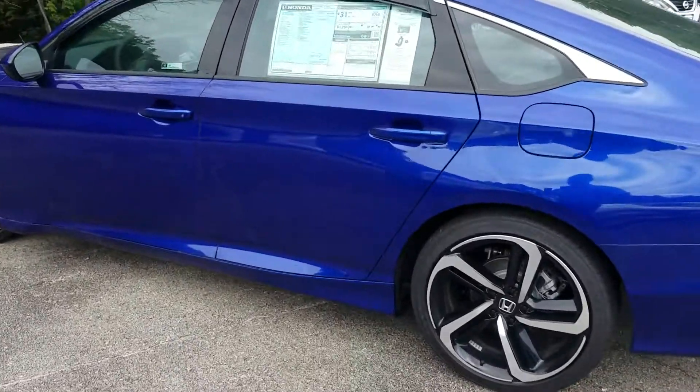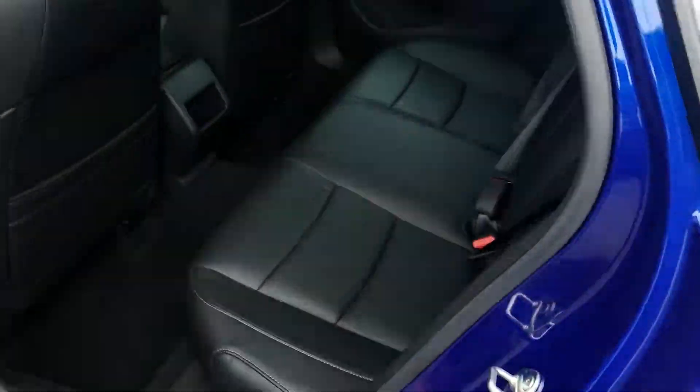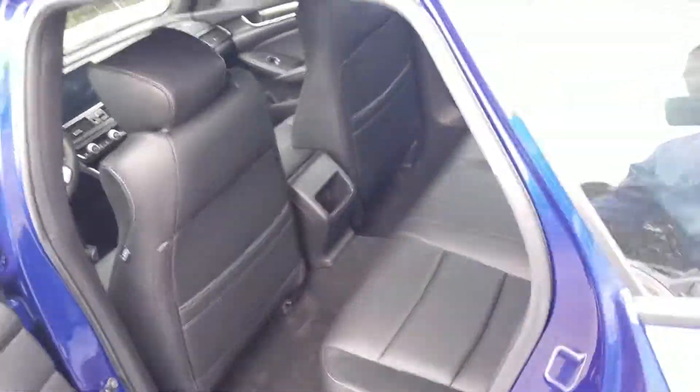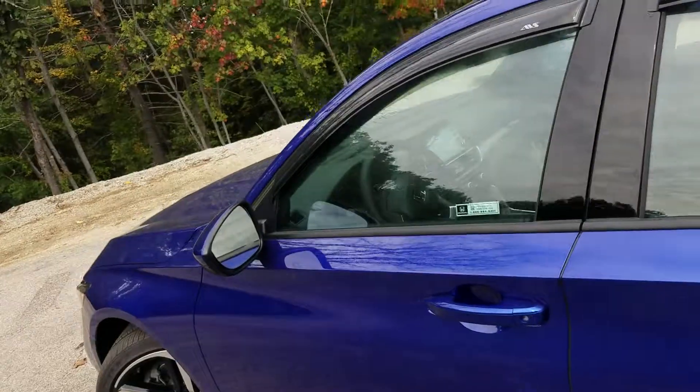So let's take a look at the back seat. Again, perforated leather seats, all black — gorgeous interior, black on black everywhere. This is a fantastic car. I'm a little jealous that you got the leather seats and I just have the bolstered leather seats.